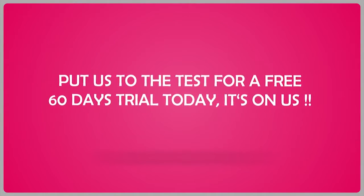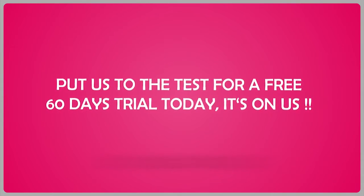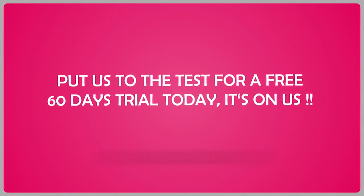Put us to the test for a free 60-day trial today. It's on us.